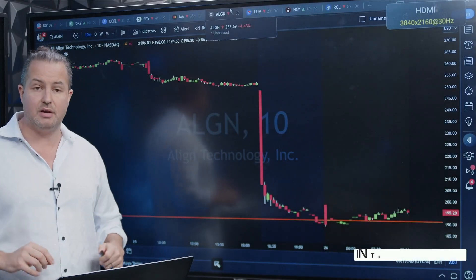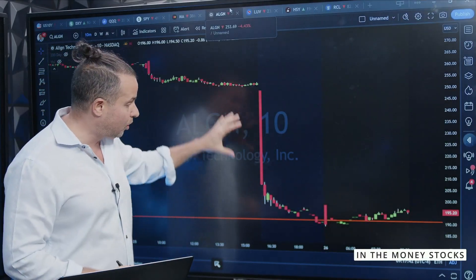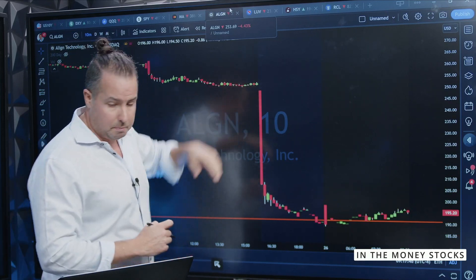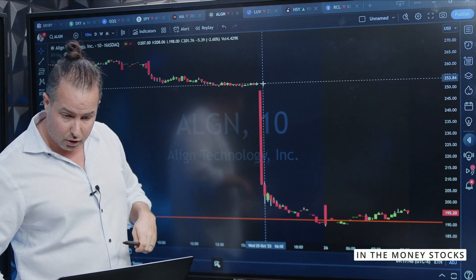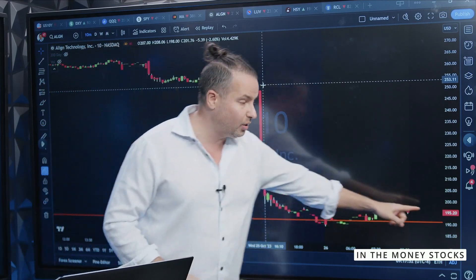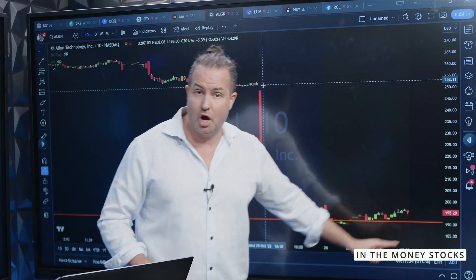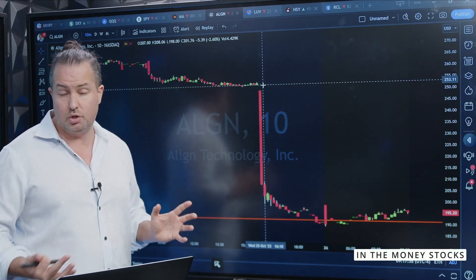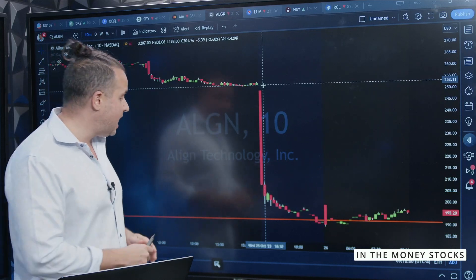This chart is Align Technologies. Now look at the drop on earnings. The stock yesterday closed at approximately 253, and it is currently trading at $195. That is an incredible drop — basically a 25% drop on this name.